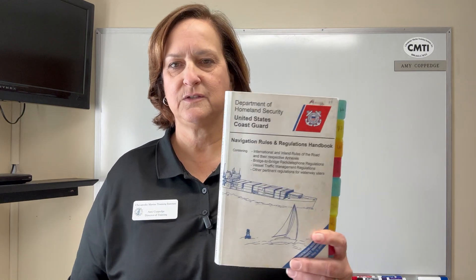Hello, this is Amy Coppedge from Chesapeake Marine Training Institute. Today we will be doing a presentation of rules of the road using the rules of the road handbook published by the Coast Guard. The purpose of the video is to introduce the rules particularly to our students to help them prepare for the U.S. Coast Guard exam here at Chesapeake Marine Training, if they're testing at the Regional Exam Center, or for others interested in learning more about the rules of the road. We're going to be referencing the handbook, so if you have that please follow along.